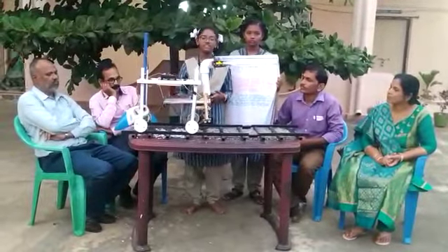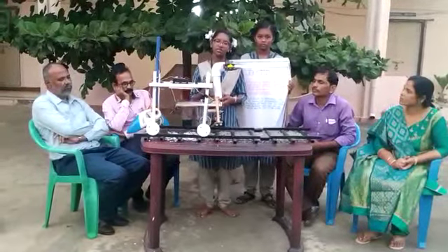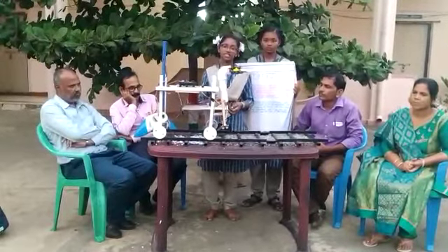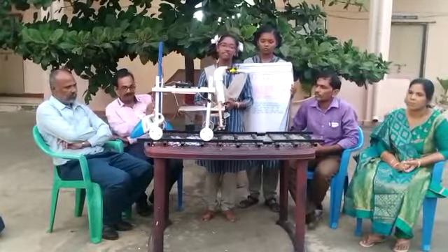Nowadays, if you see in a railway station, there is so much garbage. One day I went to a railway station and I saw my auntie there. She was cleaning and removing the garbage with her own hands. I felt very sad.